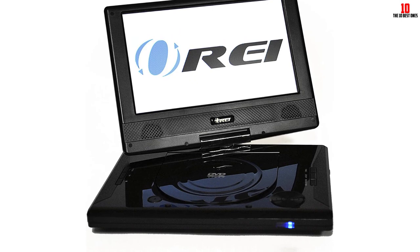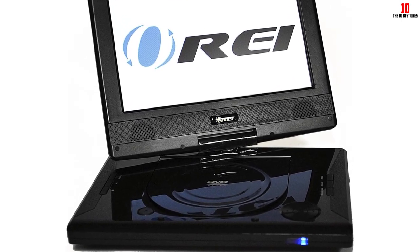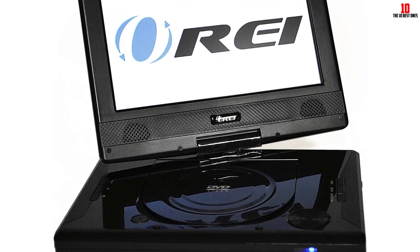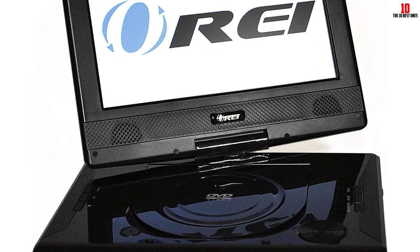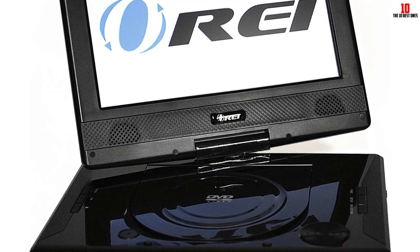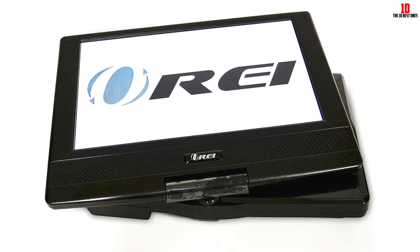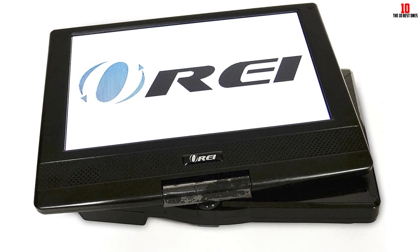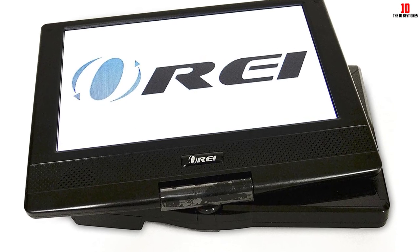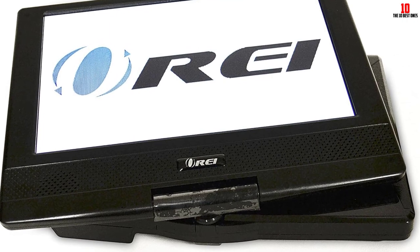This OREI player has a small built-in rechargeable battery that gives it power for a long time. On a single charge, you can watch movies, look at photos, and listen to music for up to 4 hours straight. This portable DVD player comes with a power adapter for use in the car and a small remote control. You can power your player while driving by plugging the in-car adapter into the cigarette lighter, so you don't have to worry about losing power while watching a movie.